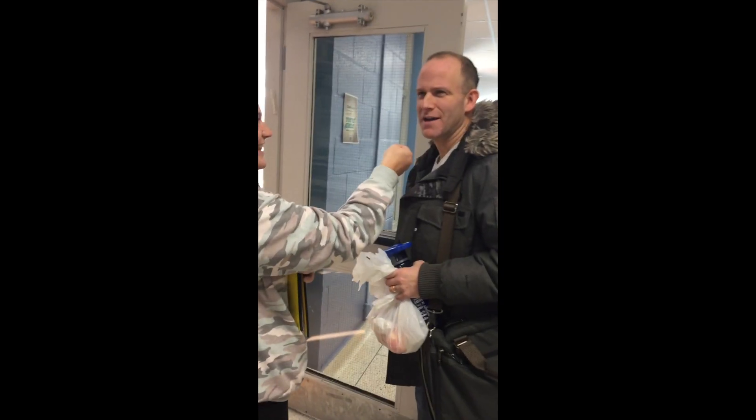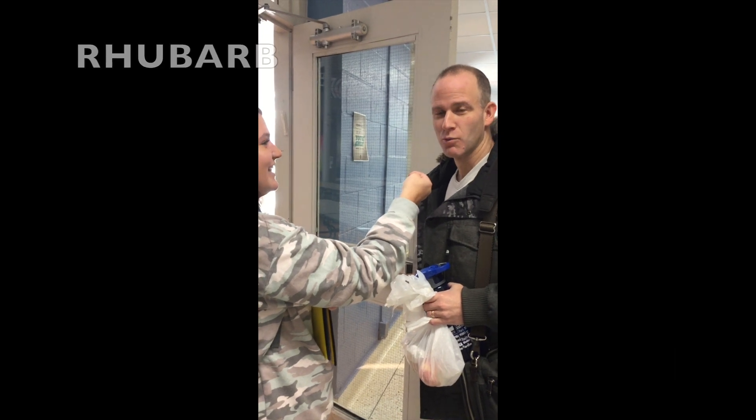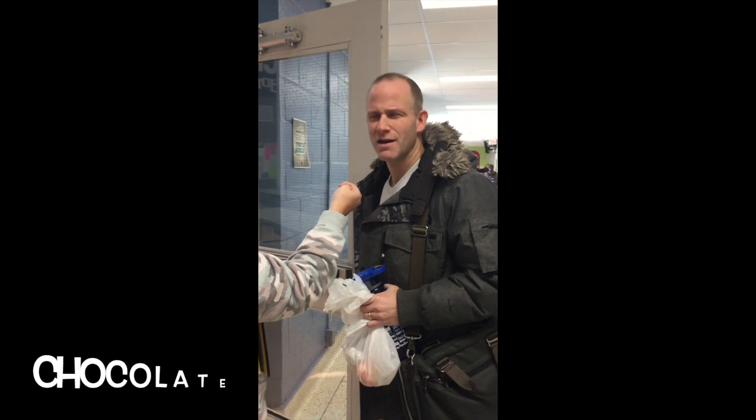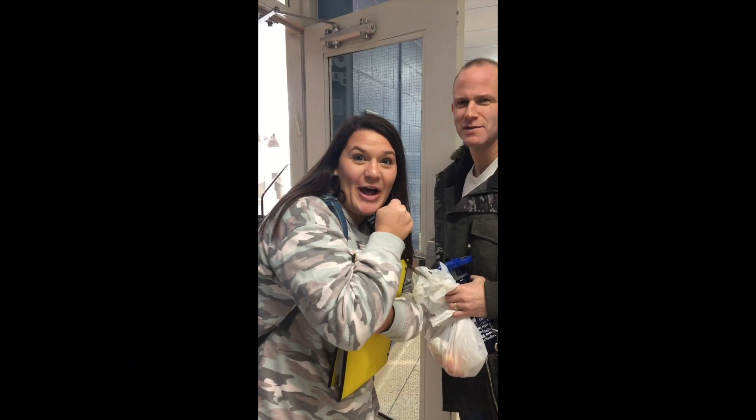How many digits of pi can you name? I can name cherry, apple, rhubarb, blueberry, lemon, chocolate pie, sugar pie. Well, that's the most we've gotten all day.